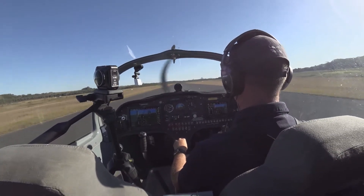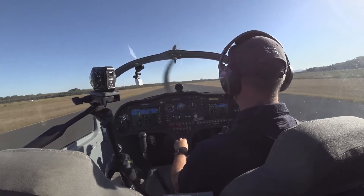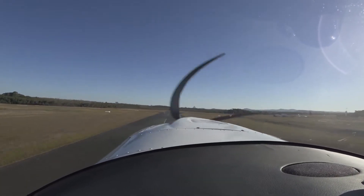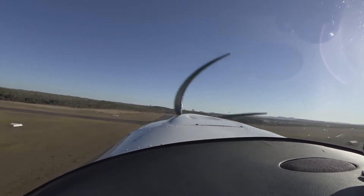Best speed alive, pressure at RPM. Back pressure and we're airborne. As you can see, we're at 70 knots.